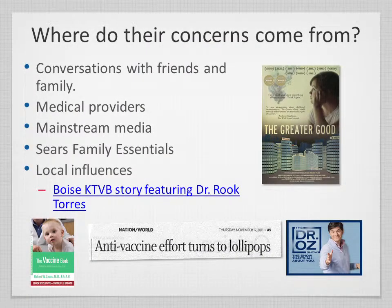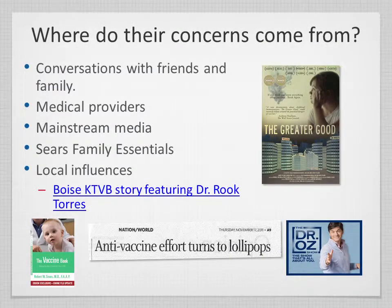Many concerns come from friends, family, and community members. Some concerns actually came from medical providers — we have one provider in Idaho distributing a binder with immunization resources that included information from the National Vaccine Information Center and other agencies producing anti-vaccine information, which was concerning and confusing to parents. We also get concerns from mainstream media — Dr. Oz, The Doctors, other daytime TV shows, along with local news, TV, and radio.